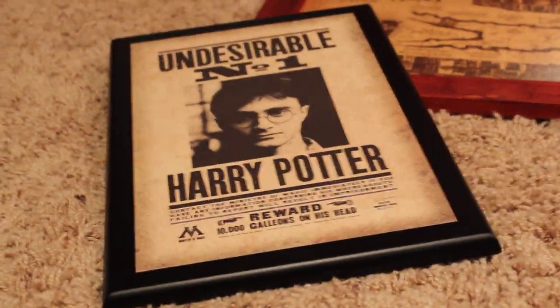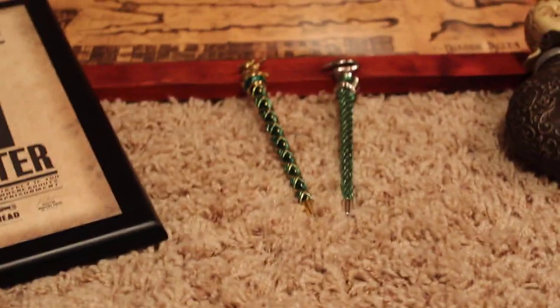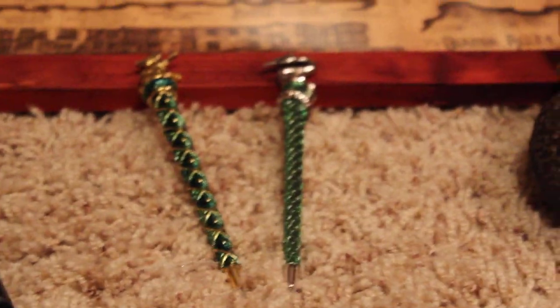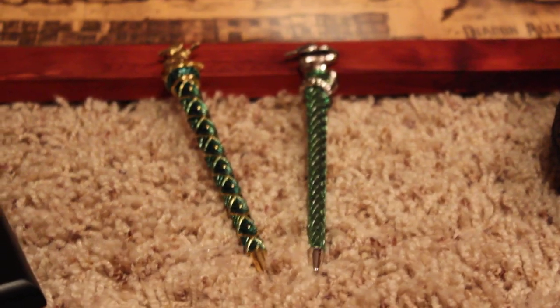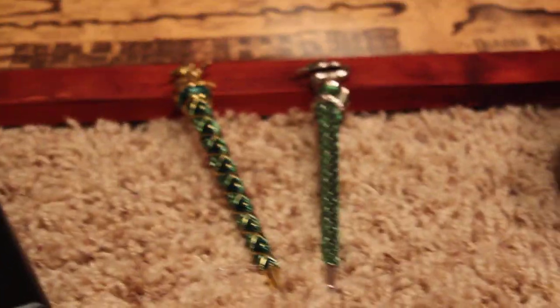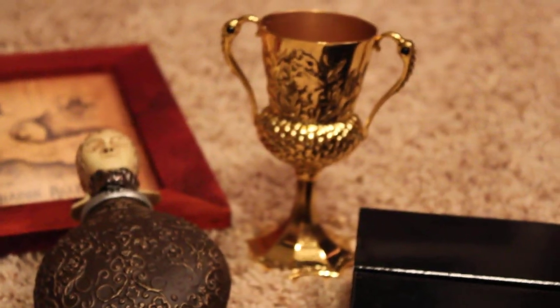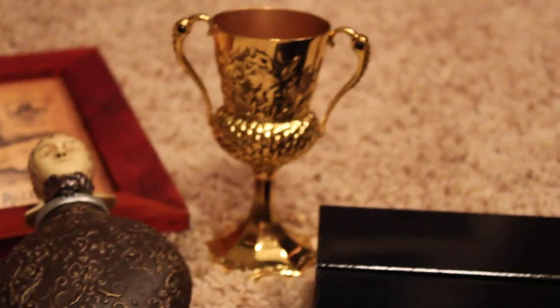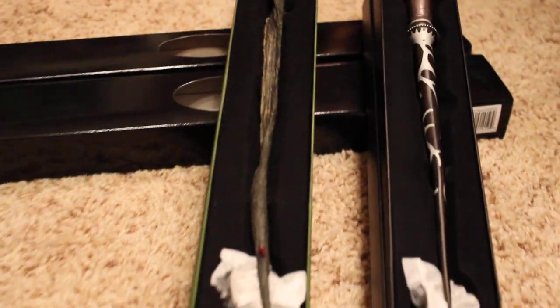This year I got the Undesirable No. 1 plaque, the Diagon Alley Map, the Hufflepuff and Slytherin house pins — that's what I meant. Mad-Eye Moody's Flask, Helga Hufflepuff's Horcrux Cup Goblet, and Gregorovitch and Slughorn's Wands.